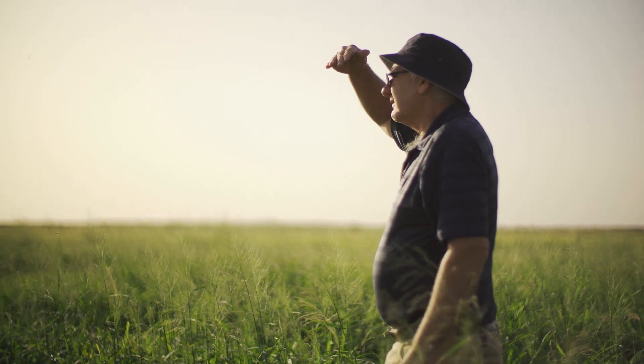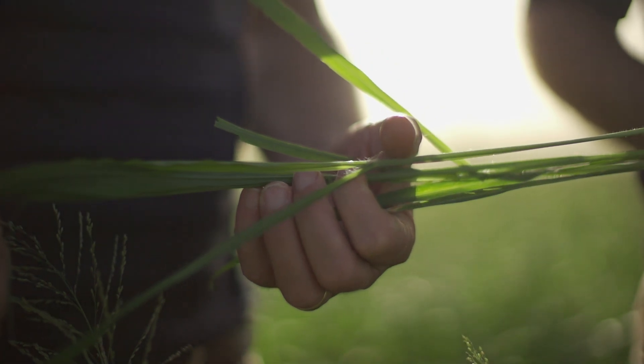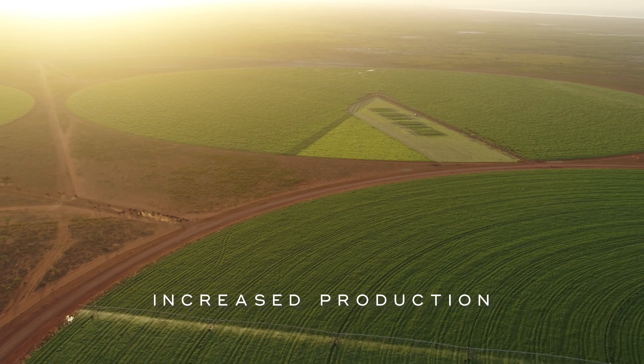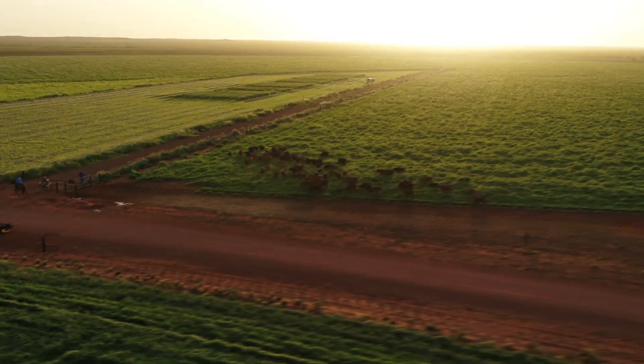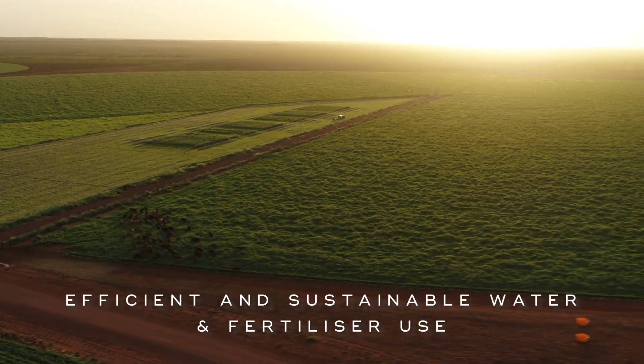The significance of these trials is that Pardu Station can make much better informed decisions around an input which is by far our most costly input but also our most important one. Already we've found an enormous — maybe even 100% — increase in production, and now we are evaluating how to capture this, because it's an extremely productive environment. Essentially, adding water and fertiliser to the existing solar irradiation is a magic combination.